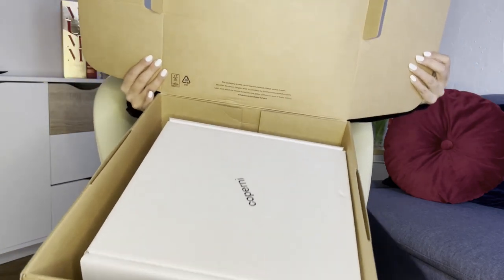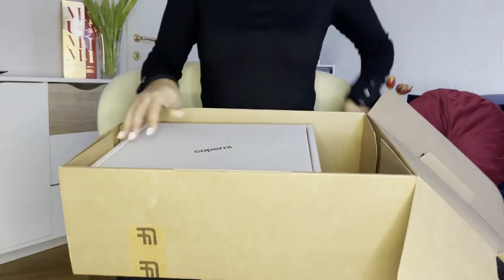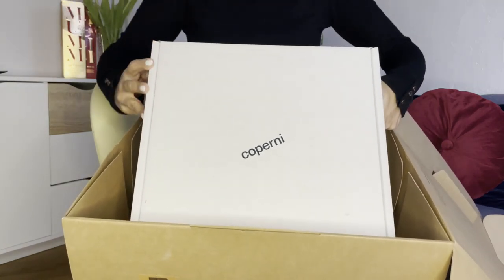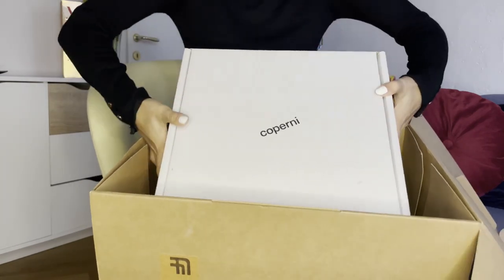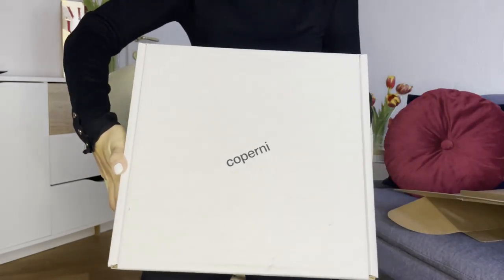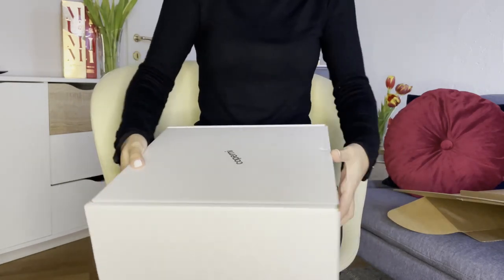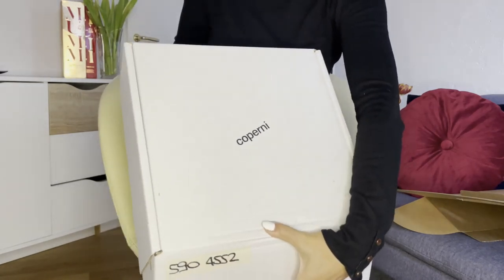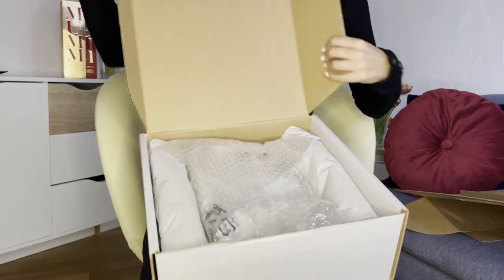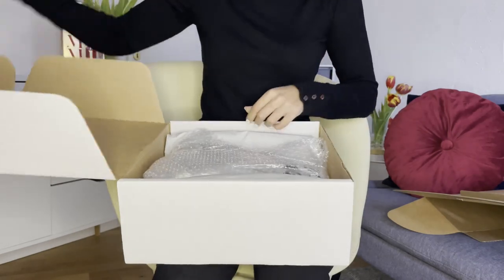Here we go — the box is from Farfetch of course, and here we have the Coperni box. It comes very well packaged with bubble wrap and a lot of tissue paper.